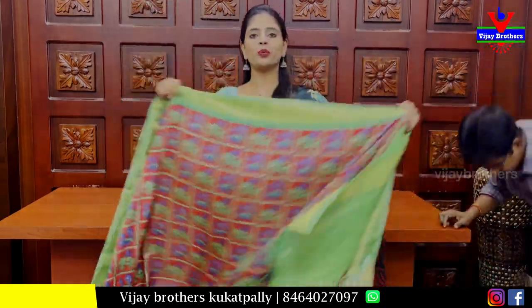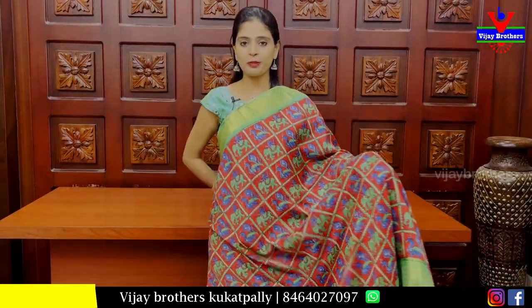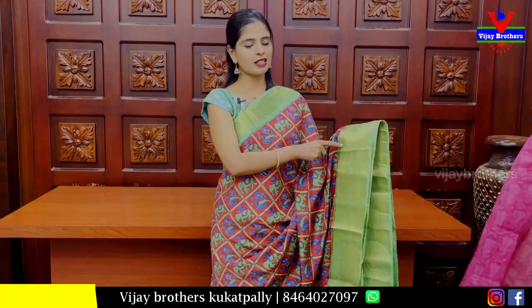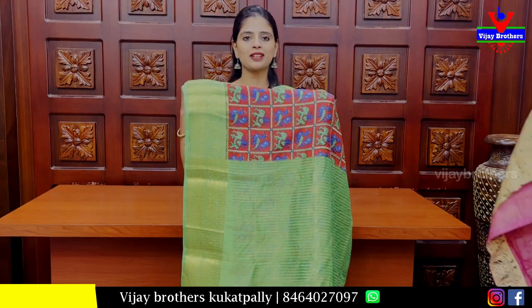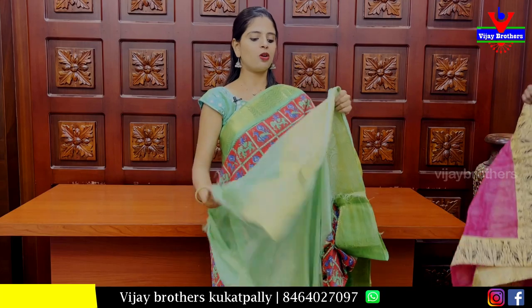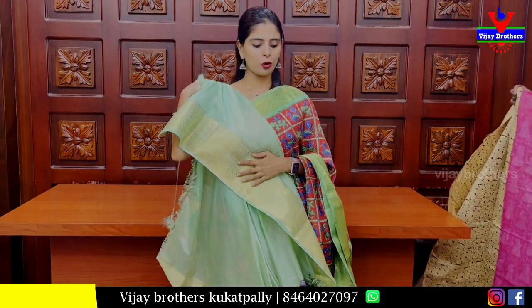The next saree is a maroon with green colour combination. Both sides have a green border with a golden finish. It has a neat look with zigzag, florals, body pattern, check pattern, printed pattern, contrast golden zari lines, and a contrast blouse. The saree has a 20-inch border. Price: ₹900.